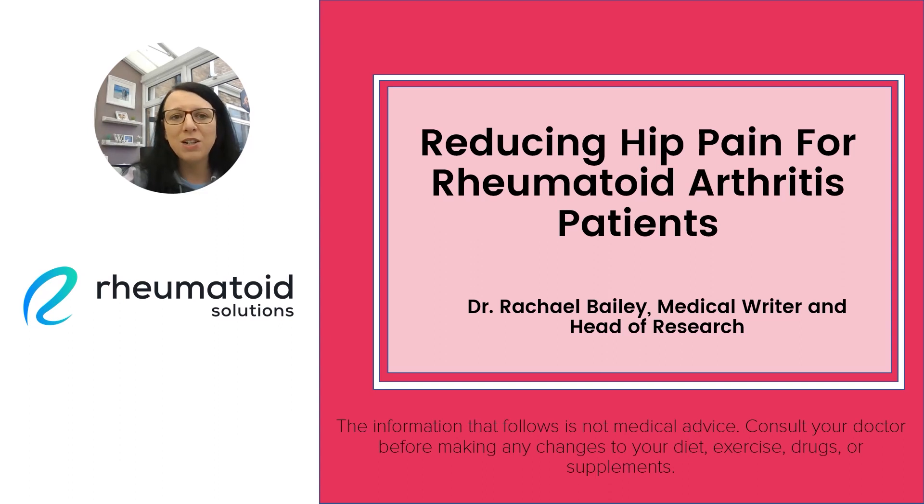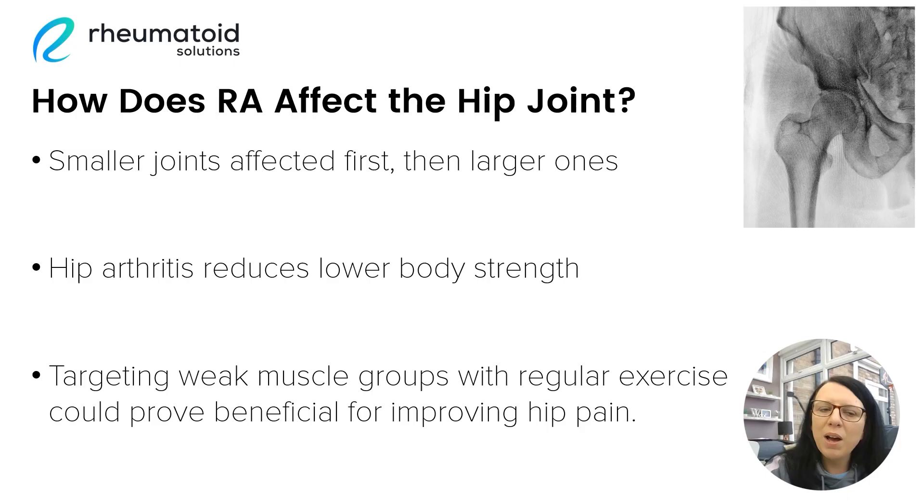This is not medical advice, so please consult with your doctor before making any changes to your treatment plan. So how does rheumatoid arthritis affect the hip joint? Well, firstly, the smaller joints are typically affected first before the disease progresses and moves on to the larger joints, such as the hips. As a consequence of having pain in our hips, we tend to lose muscle mass in the lower body as we become more tentative and careful in our movements to cope with the pain. But targeting these muscle groups with regular exercise could prove beneficial for improving our hip pain.